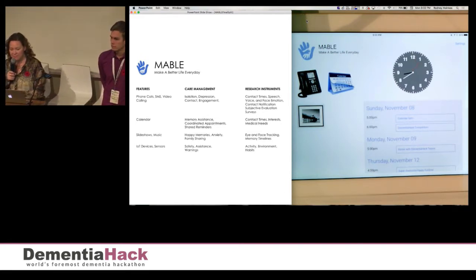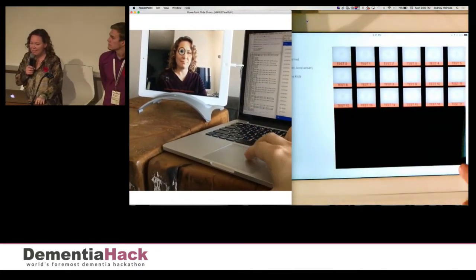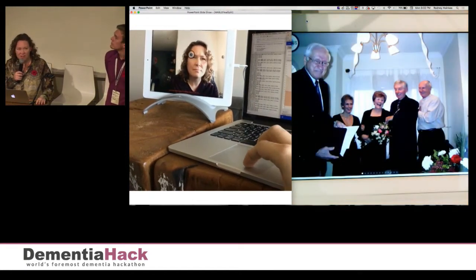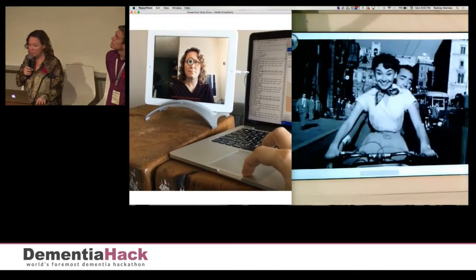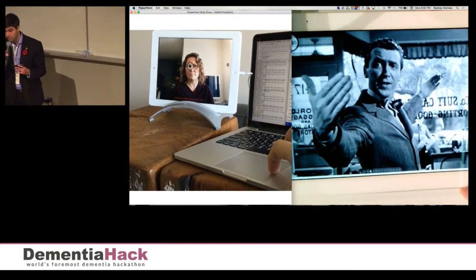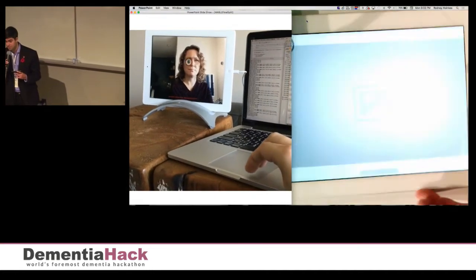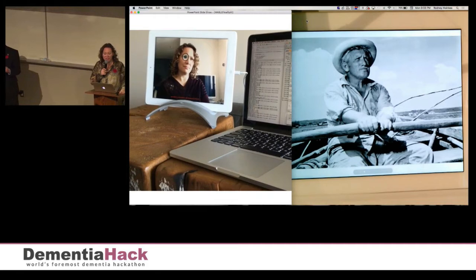We're going to show you three examples. Number one: eye tracking. Mabel can detect when someone is watching the photo slideshow. Mabel then launches an algorithm that can detect facial and eye movement. For demo purposes, the eyeball on screen is showing where the person is watching the slideshow. This data is instantly put into Mabel's database.